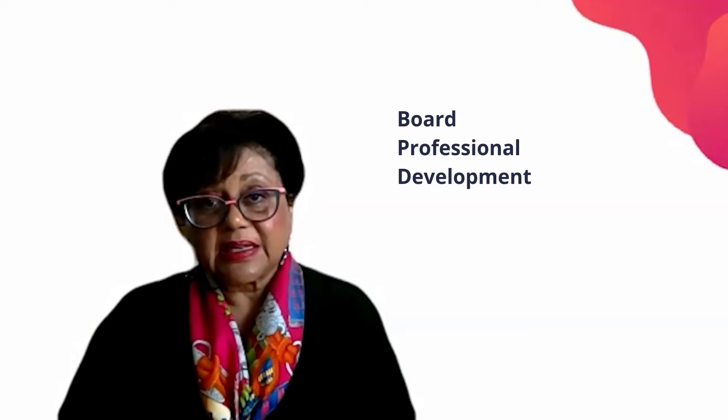Board professional development. We know this is very expensive and for small not-for-profits it's often out of their reach, but you can easily continually develop yourself free of charge. There is a plethora of information on the internet and many of the governance organizations have a certain amount of information they will give free. I would recommend that you source some great insights and papers online, distribute them to your board members, and then convene a meeting where board members can discuss key things that stood out for them and how the board can implement those key tools to improve board performance.